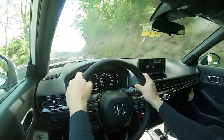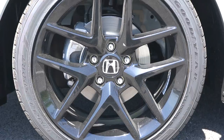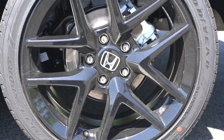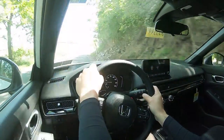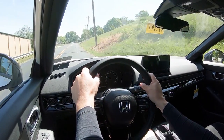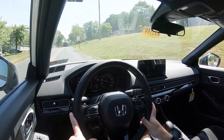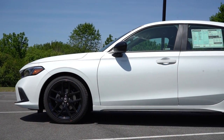Braking is equally important. Up front you'll find 11.1-inch ventilated front discs; in the back, 10.2-inch solid rear discs. The 60 to zero stopping distance comes in at 122 feet, which is perfectly on par. Braking feel is not super firm and not loose either — it feels pretty much as you'd expect a compact car to feel.